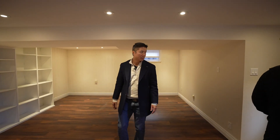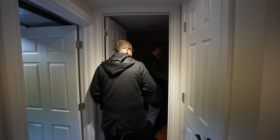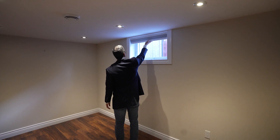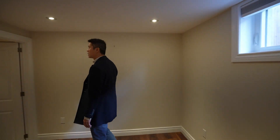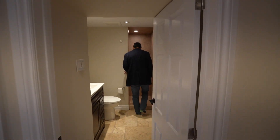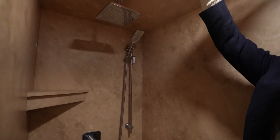So here we have a fully finished basement, including a lovely bathroom just over here. I love these shutters, I love these blinds — I have these in my home, too. Pot lights. A newly renovated bathroom. A lovely shower. Thank goodness they put a light in.